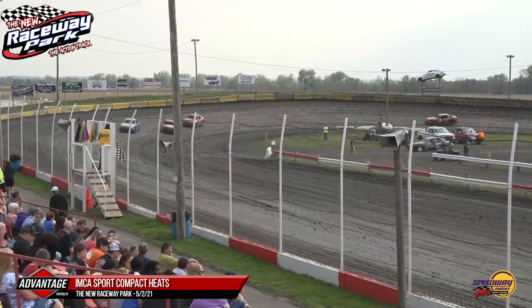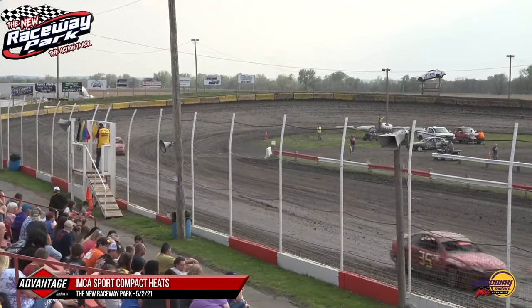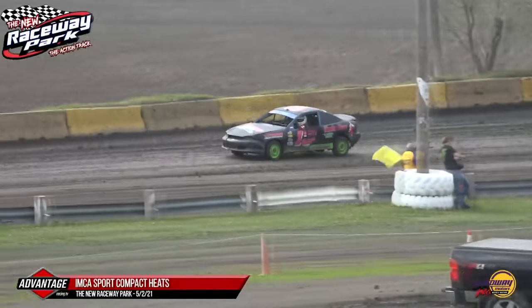Jaden Hammond — great run for that rookie as he'll take home second. Austin Honeycutt third. Michael Brown followed by the 24Z of Zach Bollmeyer rounding out the top five.